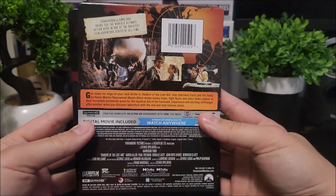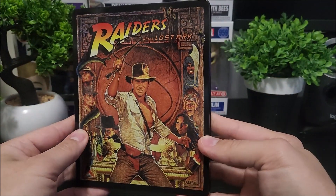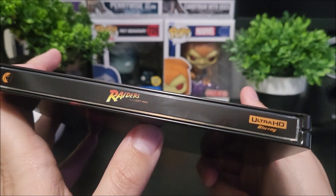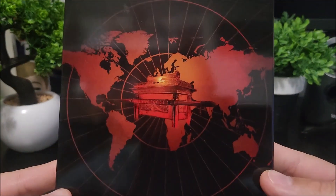Here is the full back. On the steelbook itself you do have that really nice poster artwork right here. On the spine you get 'Raiders,' the Paramount Pictures logo, and the Ultra HD logo at the bottom. Then on the back you have like a map — looks pretty cool.